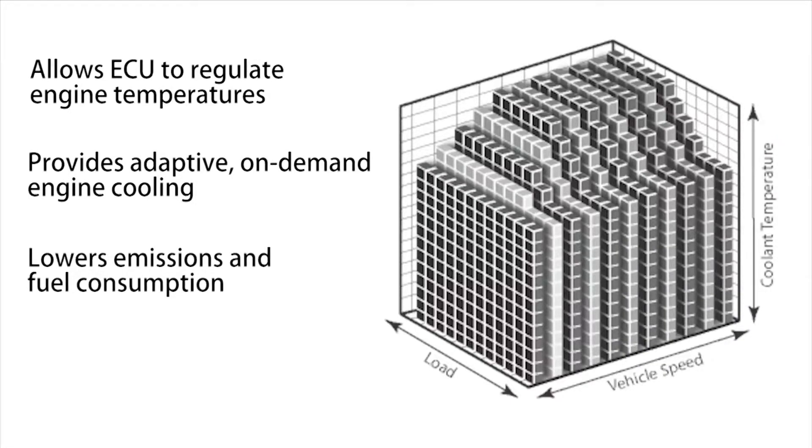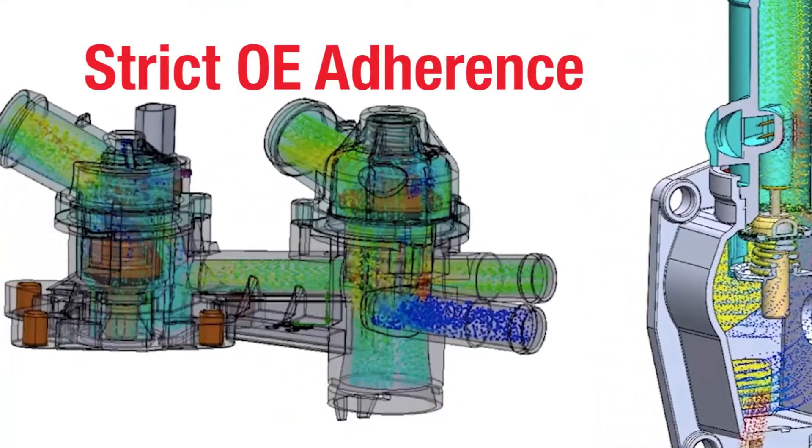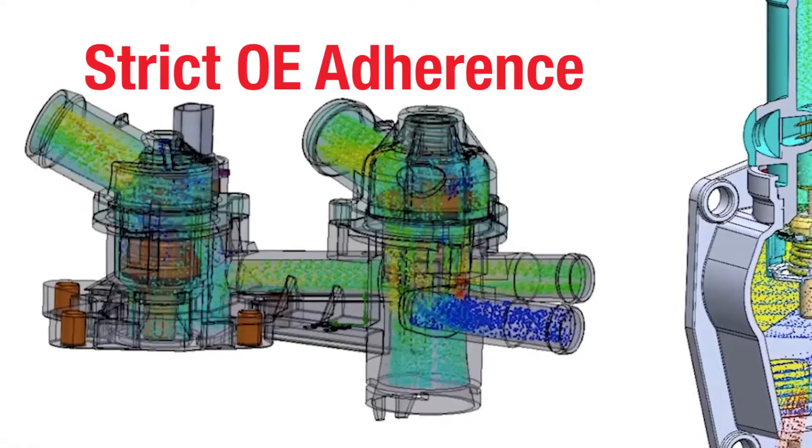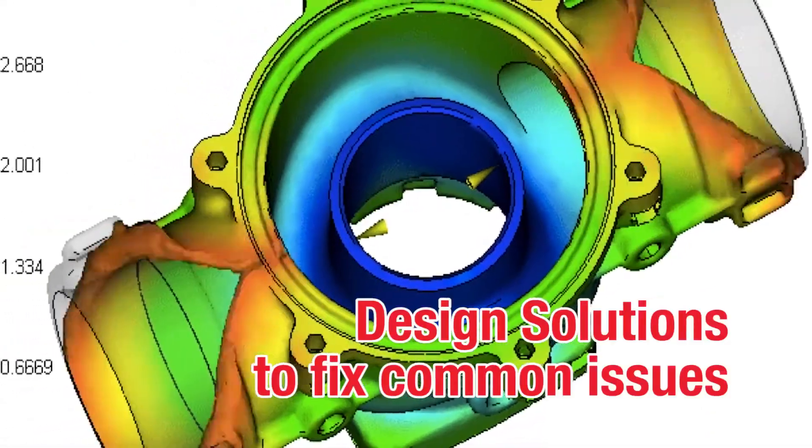With the increase in complexity of these systems, it is more important than ever to maintain strict adherence to the OE designs and updates. Where there are known OE design issues, Motorrad engineers make sure to design solutions that fix the issue.